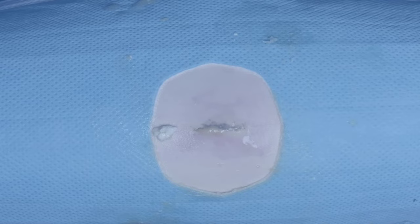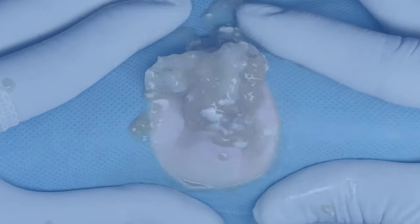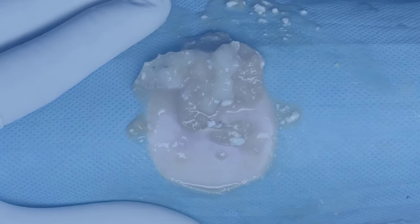Where are these bumps on your body? Fungal acne, or pityrosporum folliculitis, is most common on the upper back, the chest, and shoulders. But it can also occur on the face, although that is less often. When it is on the face, you will most likely see it on the forehead and around the hairline or the chin.